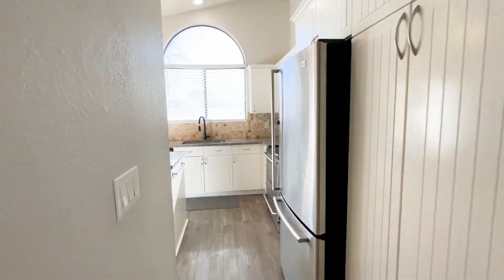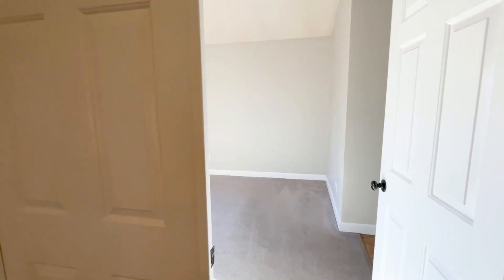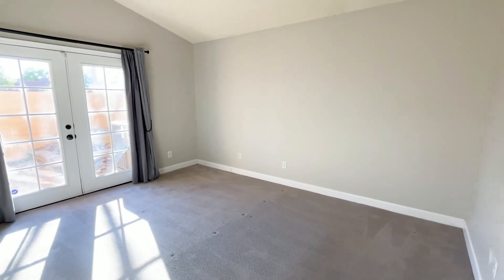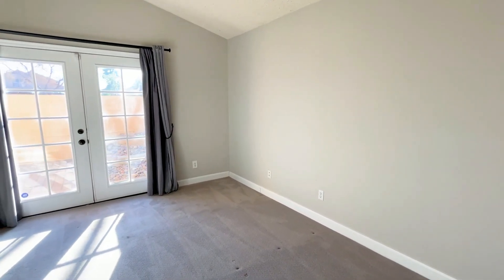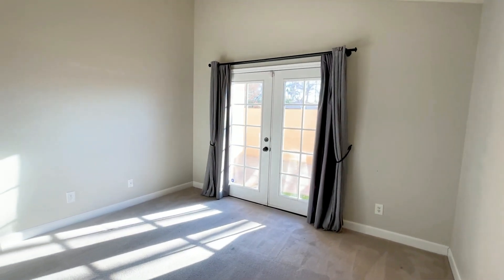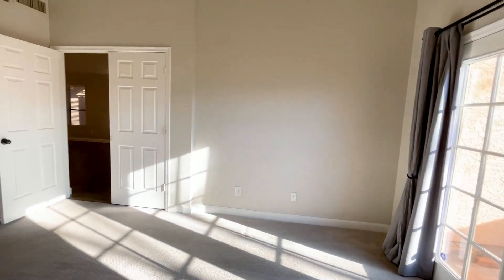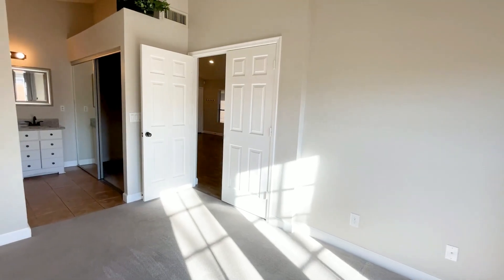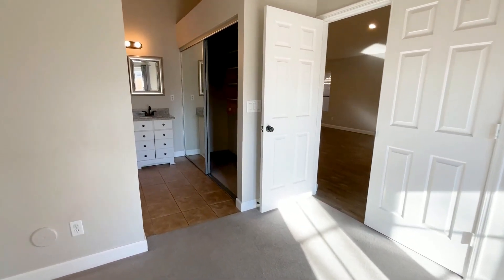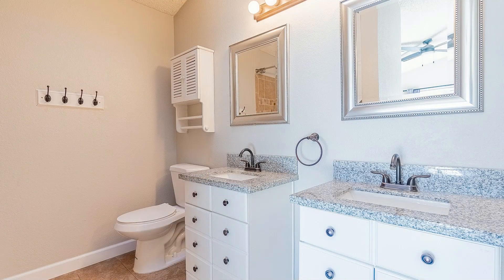This home comes with a split floor plan, with the master bedroom tucked away from the other bedrooms. This bedroom has French doors that open out to the low-maintenance backyard. And here is the en suite, offering dual vanities and upgrades.